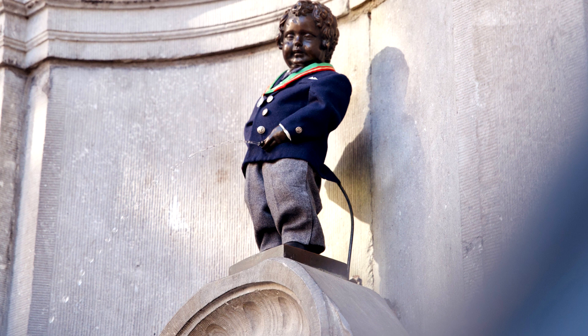This bronze statue represents a child peeing and has become a symbol of the city. The statue is small but very popular with tourists and is located in one of the busiest areas of the city.